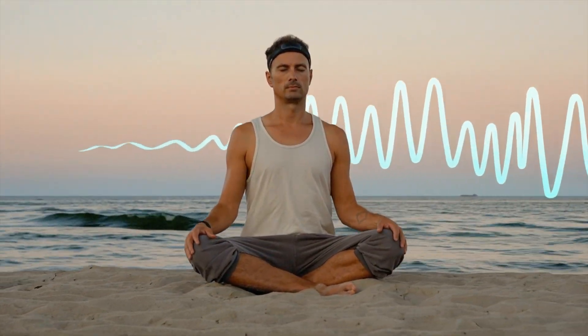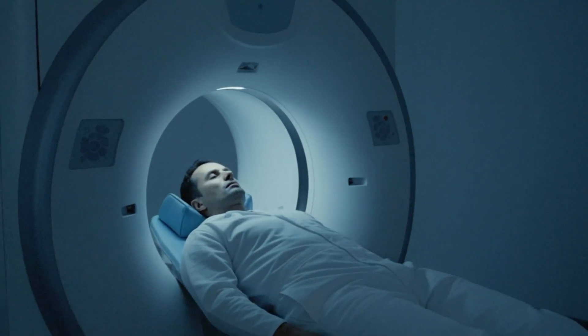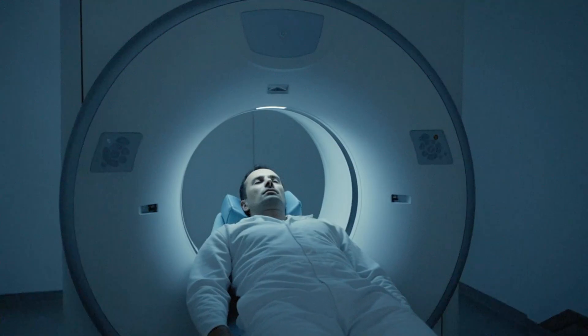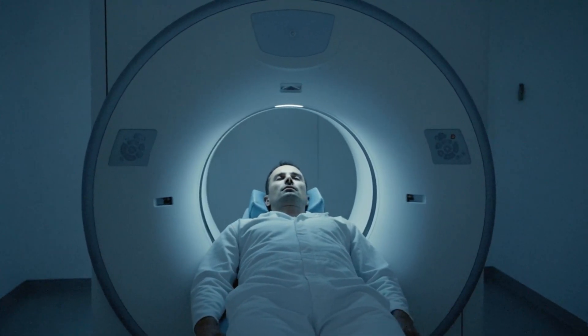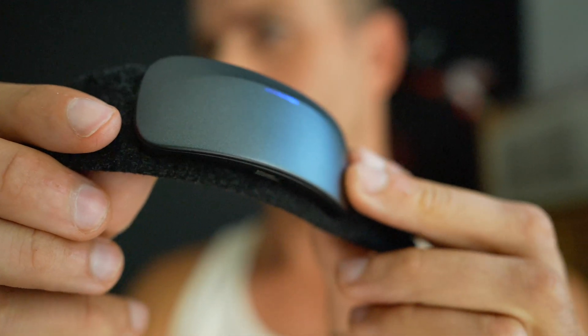Most people have no idea you can actually measure your brainwaves at home. I always imagined you'd have to go to some professional scientific lab and get your head into a huge machine. And it's not just stress levels or sleep stages — it's actual brainwaves in real time. That is exactly what the Muse Athena headband does.